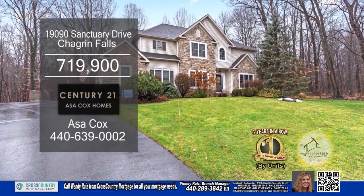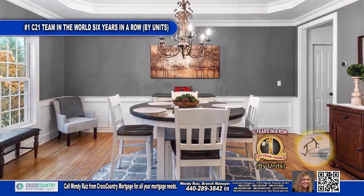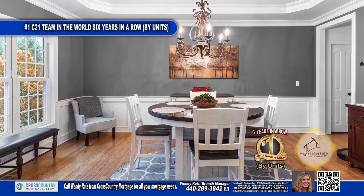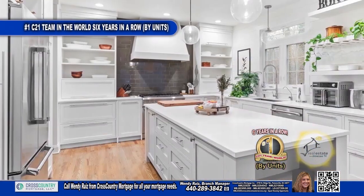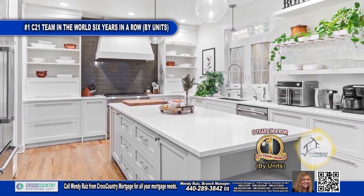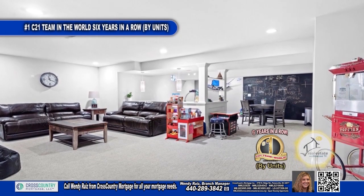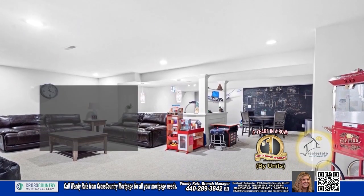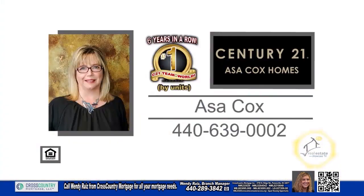This custom-built home in Chagrin Falls features four bedrooms and three-and-a-half baths. The dining room is surrounded by crown molding. The living room boasts a soaring ceiling and a cozy fireplace. The large center island is the focal point of the kitchen, providing ample space for food prep and casual dining. The finished basement offers the perfect setting to entertain family and friends. One of the best features of the backyard is the huge brick patio. Contact the number one Century 21 team in the world by units, Asa Cox Homes.